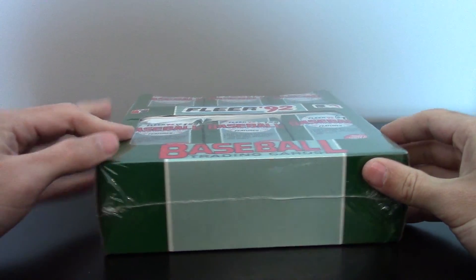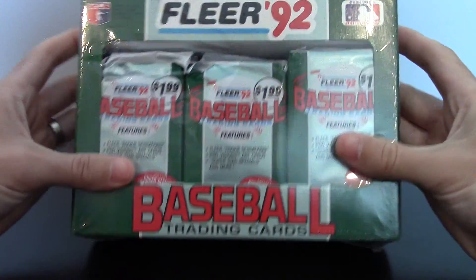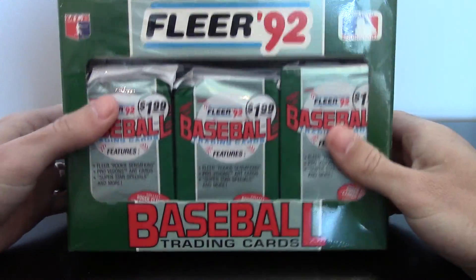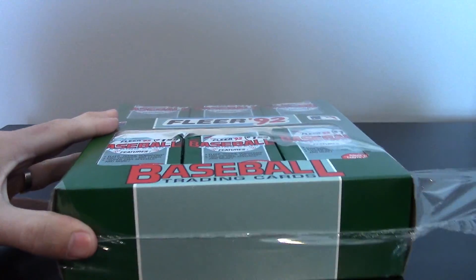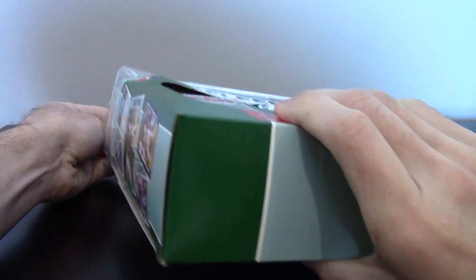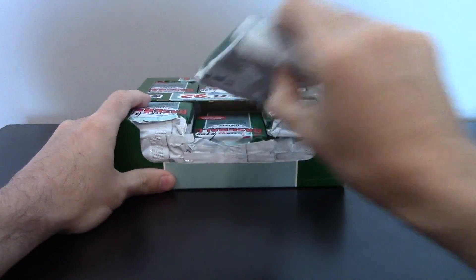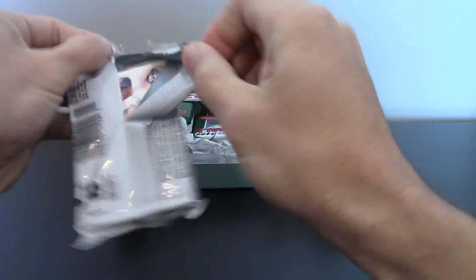They're really condition sensitive, hard to find in high grades, so I figured I'd gamble on a box and see if we can get a Frank Thomas or Jeff Bagwell or another one of the Rookie Sensations. I think they're seeded one in every four packs, which is fairly decent odds. I think there's 20 cards in the set, so it looks like it'd be one in 80 packs for one of the individual cards.